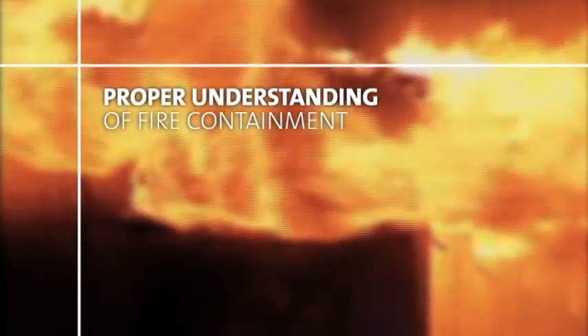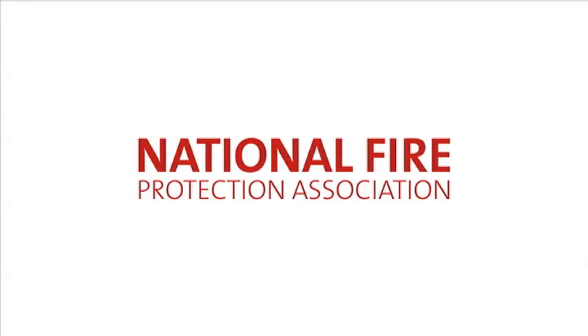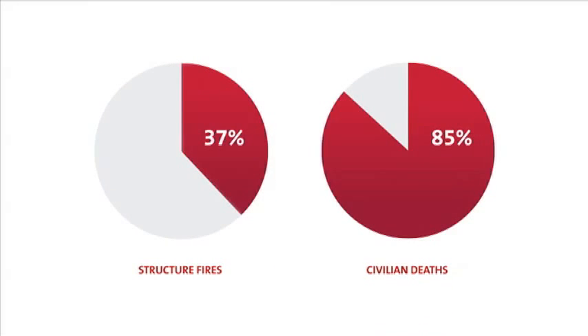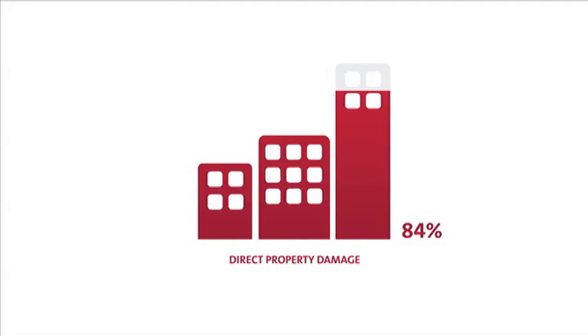Structure fires have tremendous consequences. Proper understanding of fire containment standards can save lives. According to the National Fire Protection Association, in 2010, structure fires accounted for only 37 percent of fires, but 85 percent of civilian deaths and 84 percent of direct property damage.